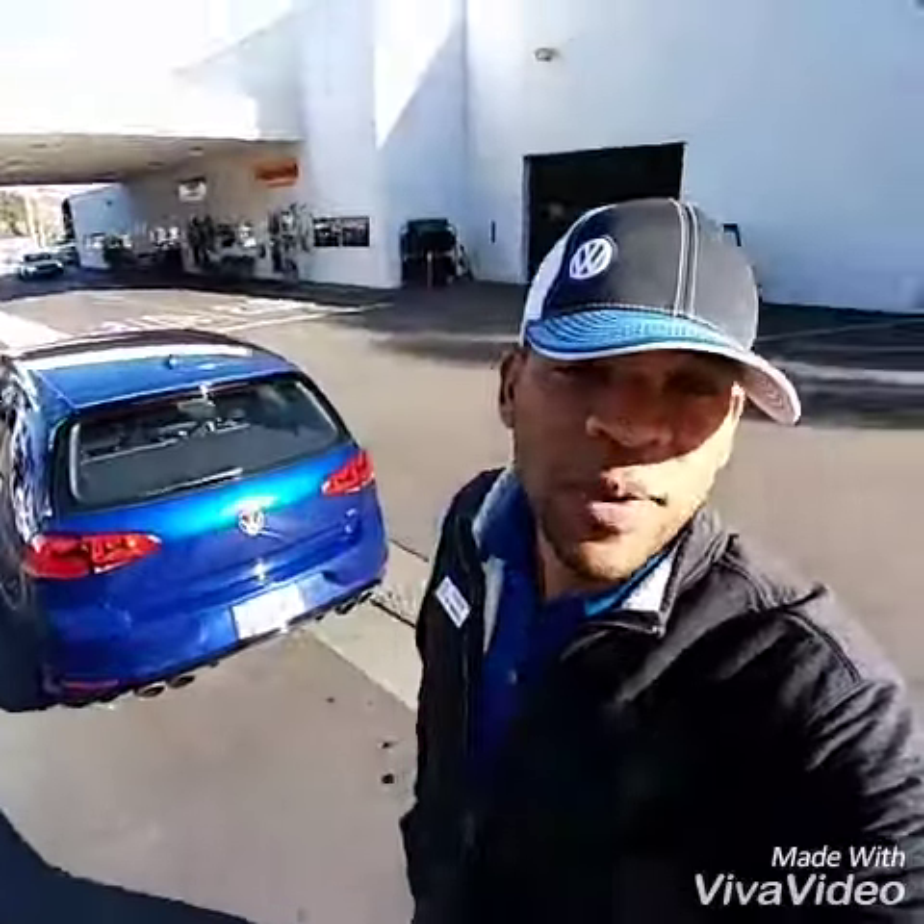The manual one already has a deposit on it, so I do not have a manual coming in. I do have an automatic coming in, but if you do want a manual, you can give me a $500 refundable deposit.